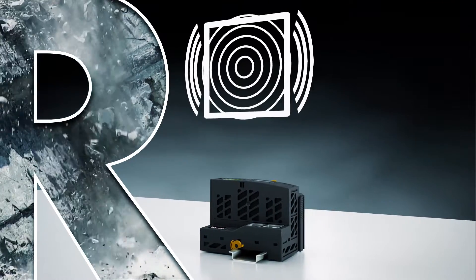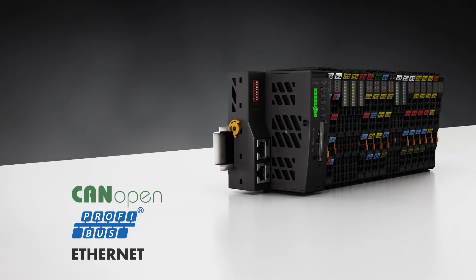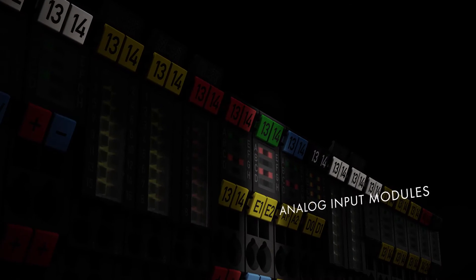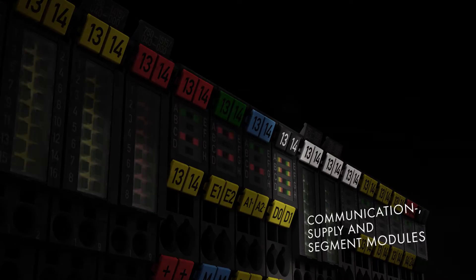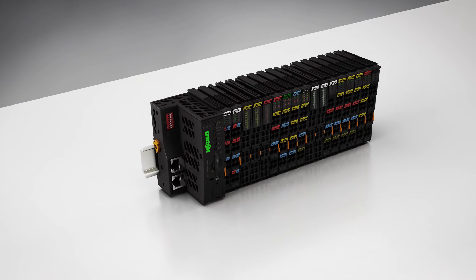The 750 XTR series pays off twice, maximizing both system availability and investment security. Fine modularity and great component diversity make it very flexible and highly compact — up to 16 channels in a 12-millimeter wide housing. The 750 XTR series combines the positive features of the successful WAGO I.O.System 750 with an extremely robust design. All digital outputs are interference-free for safety function applications.